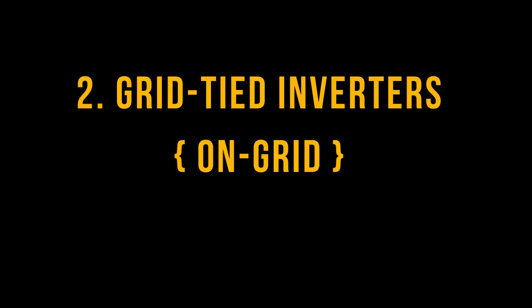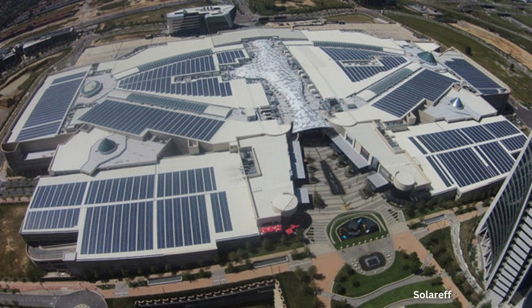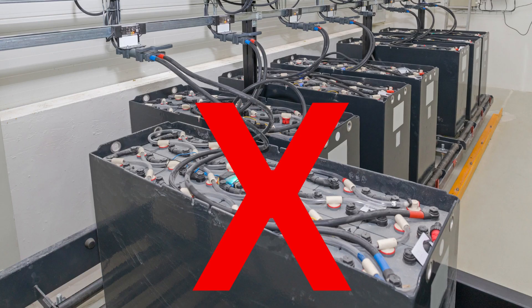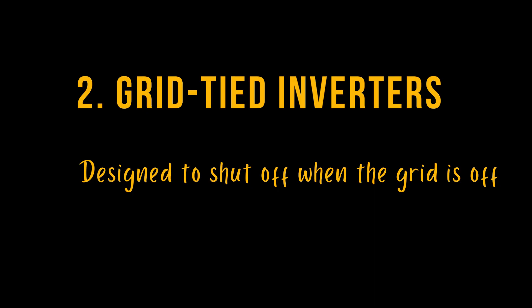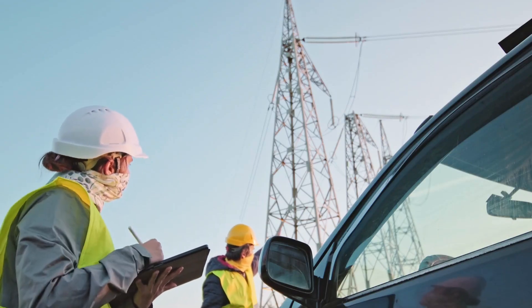Grid-tied inverters are commonly used in commercial solar installations, such as shopping malls. They do not connect to battery power, but allow excess power to be fed back into the grid to earn a feed-in tariff from your utility or municipality. It is important to note that when the grid is off, the system must also shut down.